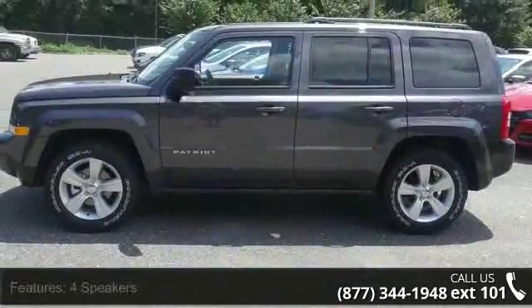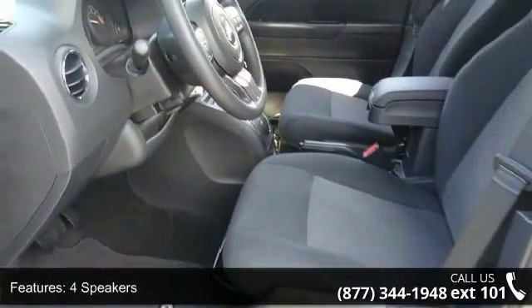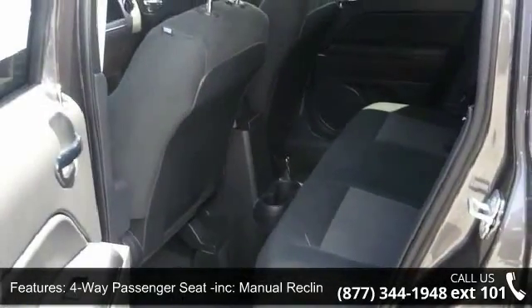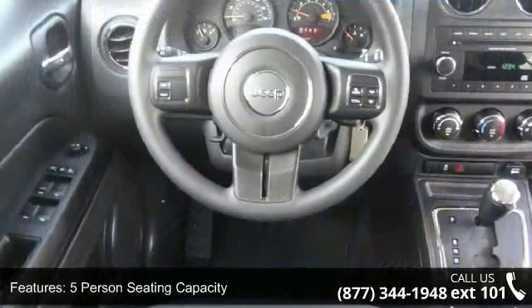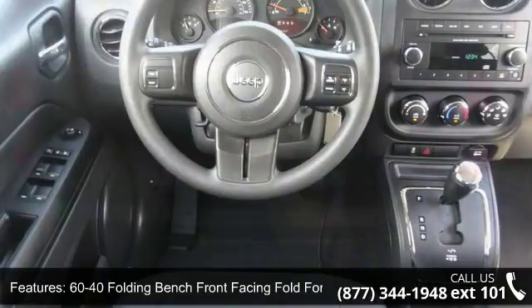Enjoy these notable features: fade-to-off interior lighting, black manual side mirrors with manual folding, sliding front center armrest with storage, driver and passenger visor vanity mirrors, four speakers, manual first row windows, airbag occupancy sensor, and chrome gear shift knob.